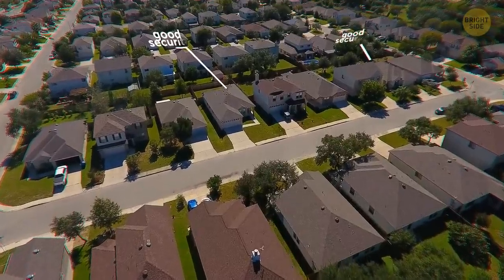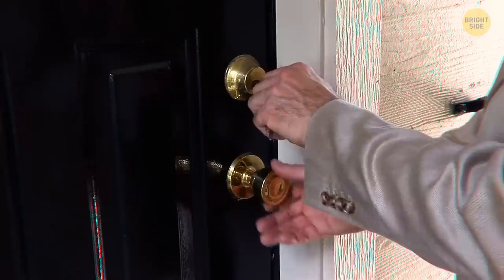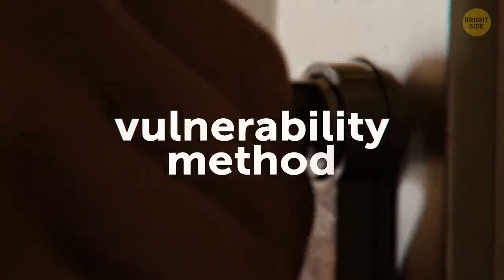One of the keys to being safe at home is having good security and knowing your property. For instance, if your front door locks are still responsive but function slowly, it may be a sign of a burglar attempt. This might be because of a tactic called the vulnerability method.